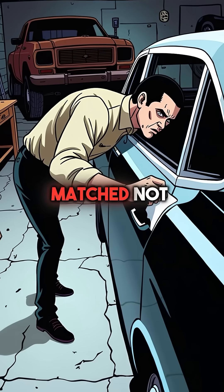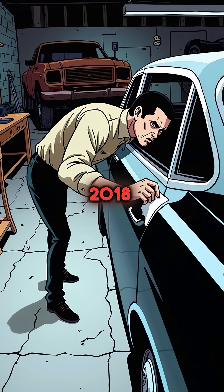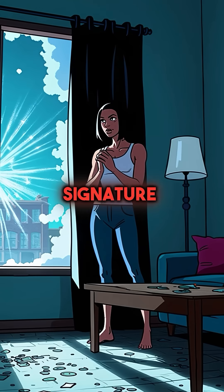Third, paint chips from a hit and run matched not just the car model, but the exact factory batch from one specific week in 2018. Fourth, glass fragments revealed the burglar broke a custom window with a unique chemical signature.